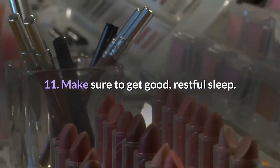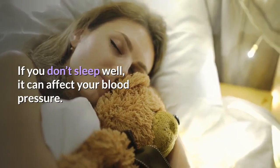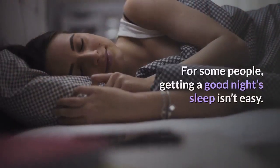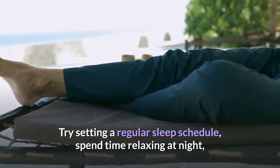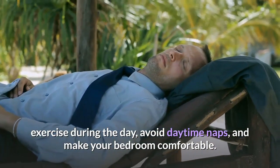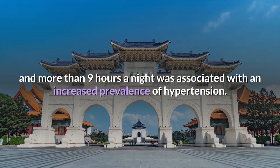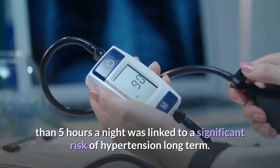Eleven: Make sure to get good, restful sleep. Your blood pressure typically dips down when you're sleeping. People who experience sleep deprivation — especially middle-aged adults — have an increased risk of high blood pressure. To help get restful sleep: set a regular sleep schedule, relax at night, exercise during the day, avoid daytime naps, and make your bedroom comfortable. The National Sleep Heart Health Study found that regularly sleeping less than seven hours or more than nine hours a night was associated with increased prevalence of hypertension.